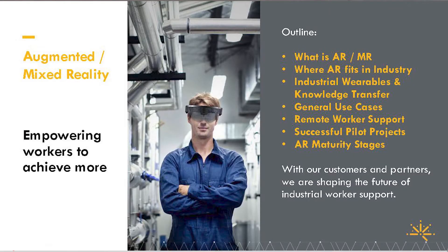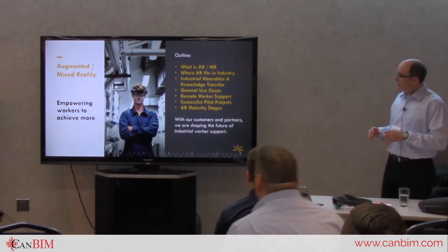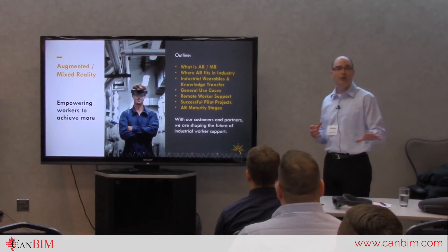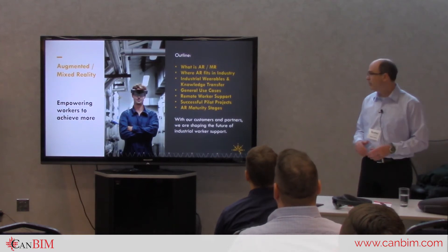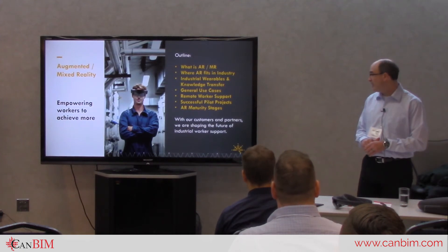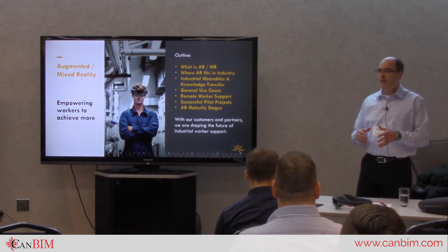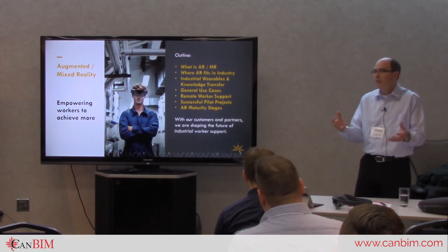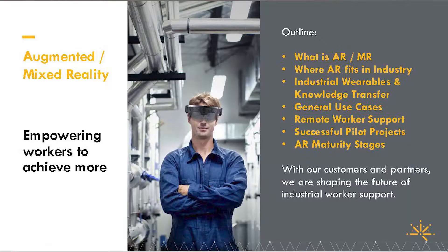I'll talk about what augmented reality is versus virtual reality and mixed reality, and where that fits in the industry — not just construction, but manufacturing, oil and gas, aerospace, defense, and similar sectors. I also want to talk about industrial wearables and knowledge transfer, which is one of the key messages today. Then I'll go through five or six general use cases, because people like to hear what others are doing with this technology and how they're saving money and time. I'll talk about remote worker support specifically, then shift to what it takes to have a successful pilot project, and finally the big picture of AR maturity and where you can chart your path through adoption.